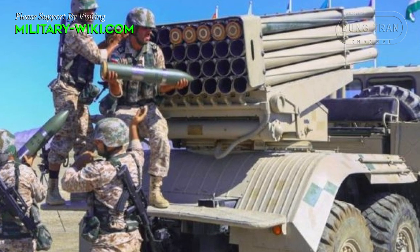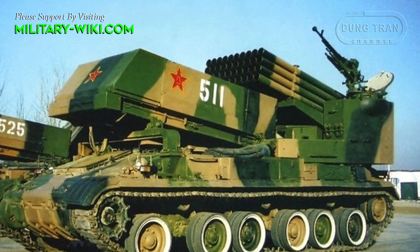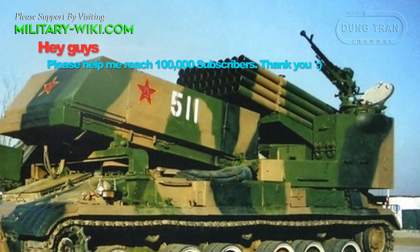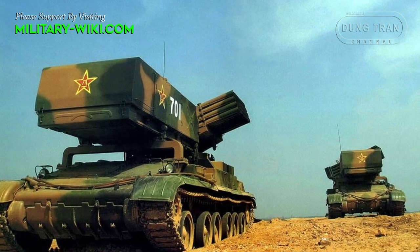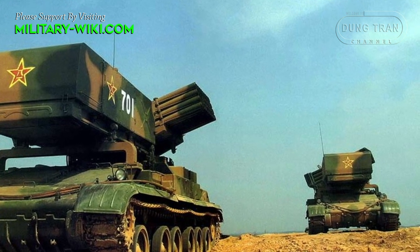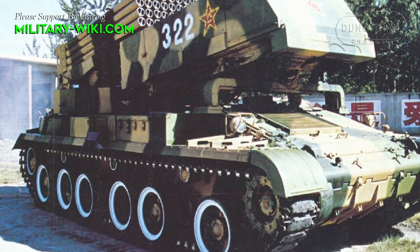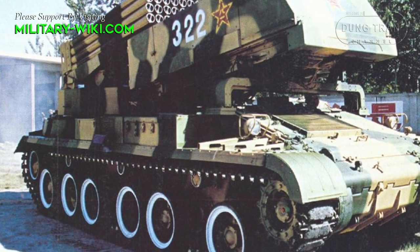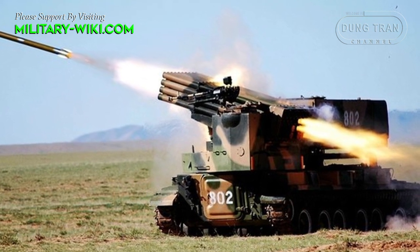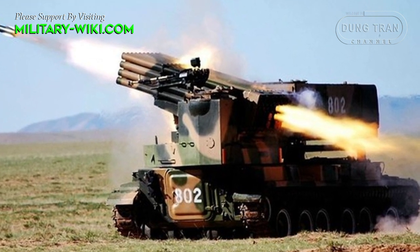The MLRS Type 81 has undergone several upgrades. The most serious version was designated Type 89 and was created in the late 1980s. The Type 89, also known as PHG-89, is today the PLA's main armored mountable rocket system. The main innovation in the design is the new chassis — a Type 83 self-propelled gun armored truck chassis with a diesel engine producing 520 horsepower, giving a road speed of 50 to 55 kilometers per hour.